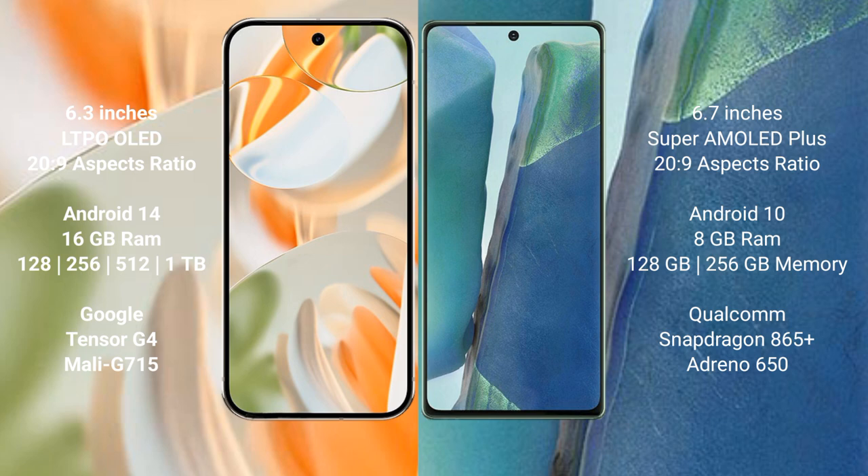Google Pixel 9 Pro runs on the Android 14 operating system. Samsung Galaxy Note 20 runs on the Android 10 operating system. Google Pixel 9 Pro comes with 16GB RAM and 128GB, 256GB, 512GB, and 1TB internal storage options.